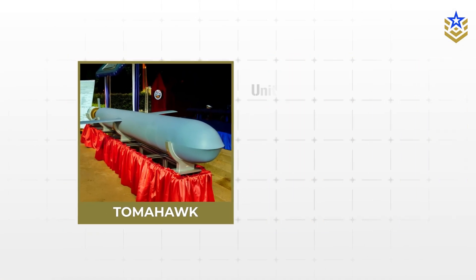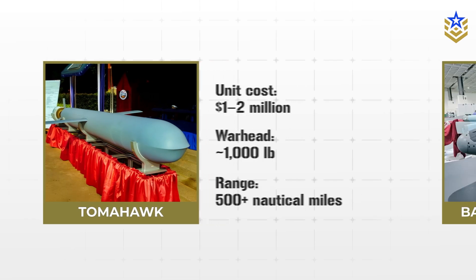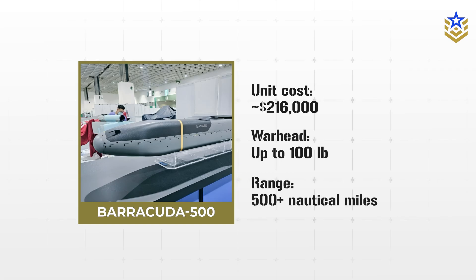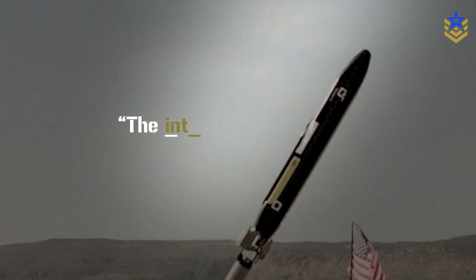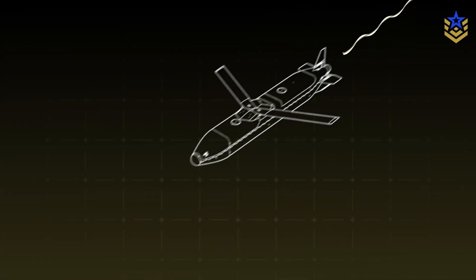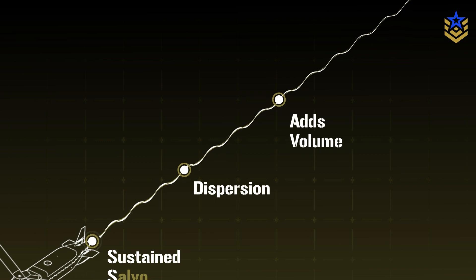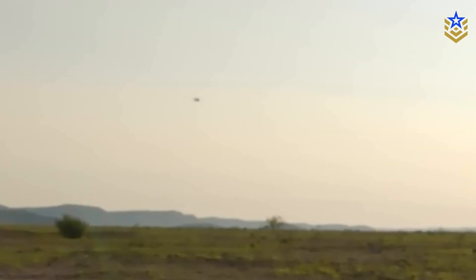Tomahawk generally sits around the $1 to $2 million range per round and carries a warhead near 1,000 pounds, with ranges that extend well beyond 500 nautical miles. Barracuda 500's payload is much lighter, and the performance envelopes overlap only at the low end of Tomahawk's reach, yet the intended role is different. Barracuda 500 is a complement that adds volume, dispersion, and sustained salvo potential so that heavier munitions can exploit openings or deliver the main effect once defenses are stressed.